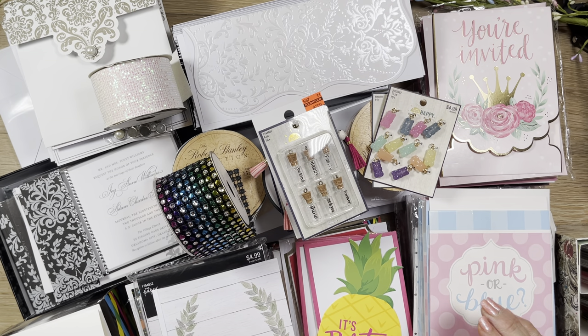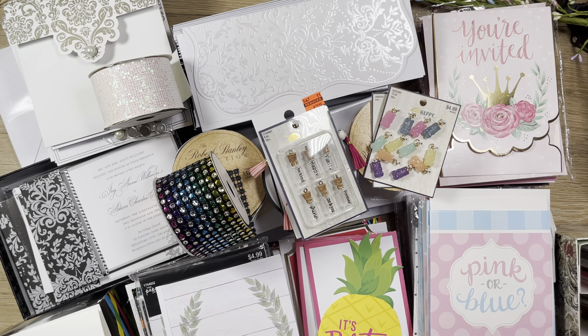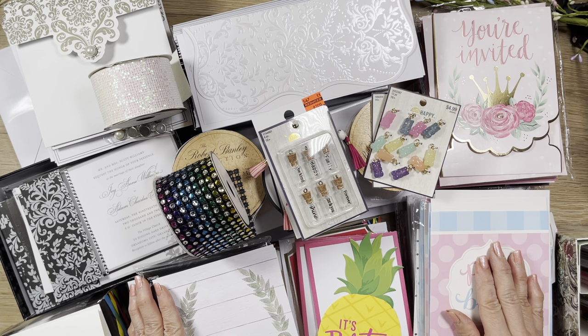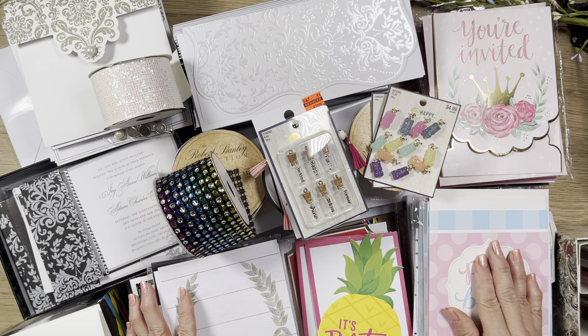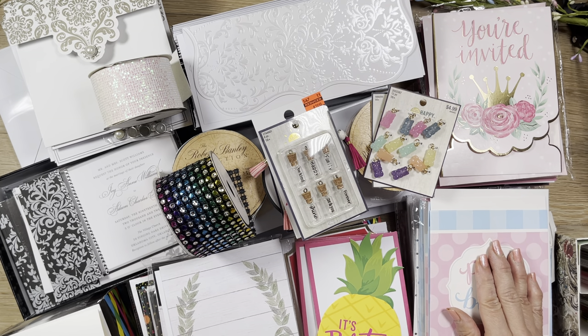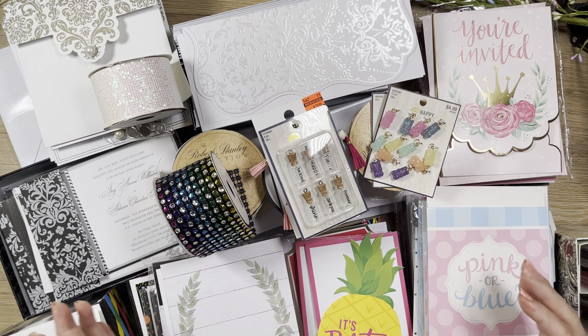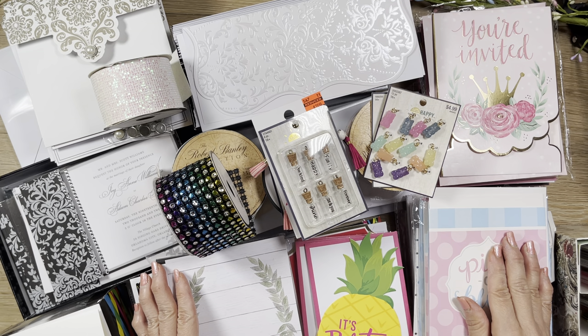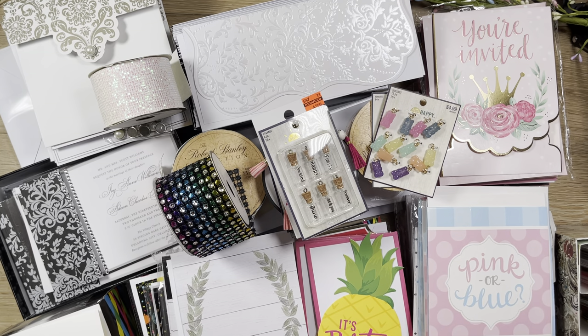I got invitations galore. This particular Hobby Lobby location had a whole bunch of invitations that I can't wait to share with you. I also make cards, so it's really a blessing to find these. I bought a bunch from Michaels when they had their clearance sales, but that was nothing in comparison to these. I bought basically every paper crafting kit that they recently reduced to $6, and this week they have it for 50% off.